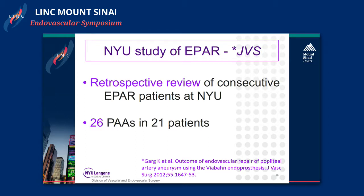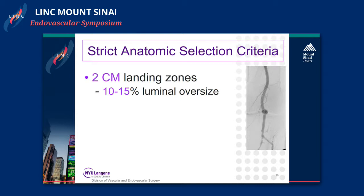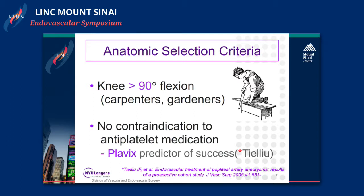We published our early experience of endovascular repair of popliteal artery aneurysms back in 2012 — a retrospective review of 26 aneurysms. Mean diameter was around three centimeters and 62 percent were asymptomatic. We have strict anatomic selection criteria, which I believe is key to success: two centimeter landing zones, minimal proximal and distal size discrepancy, lack of extensive vessel tortuosity. Young active patients — gardeners or carpenters — who constantly bend the knee greater than 90 degrees were not chosen for stent graft repair, nor were patients with contraindications to antiplatelet medications.